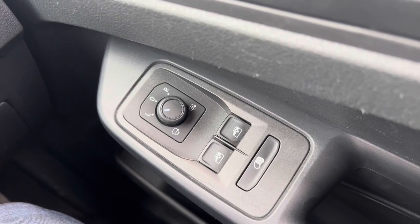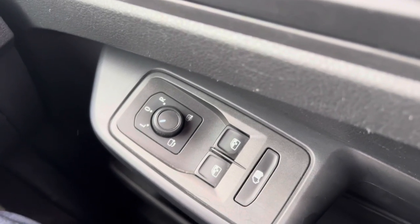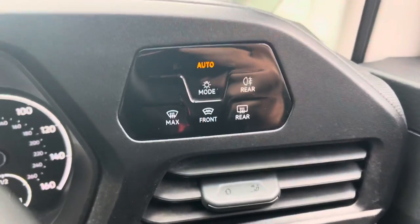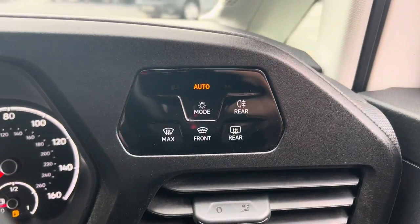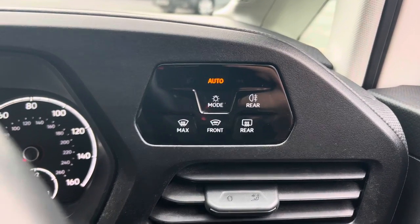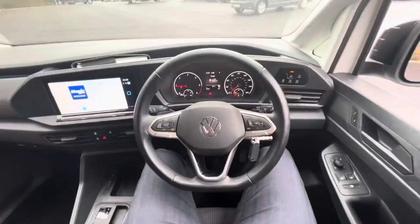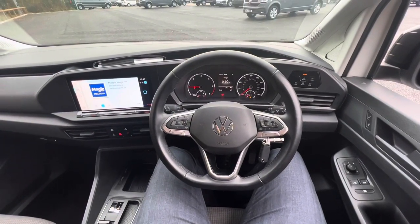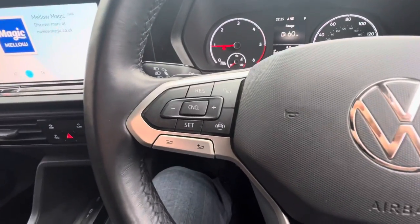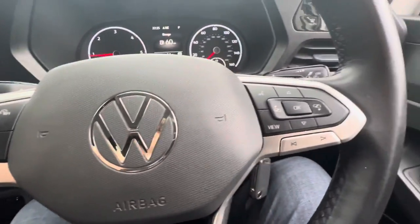This vehicle does come with heated and power folding wing mirrors. Looking up to the left you do have the automatic headlights with all your windscreen settings. The three-spoke design flat-bottom leather-wrapped multi-function steering wheel features cruise control on the left-hand side, as well as your head-up display and media controls on the right-hand side.